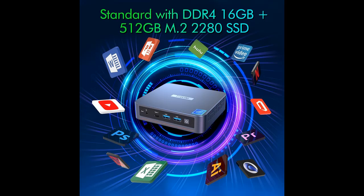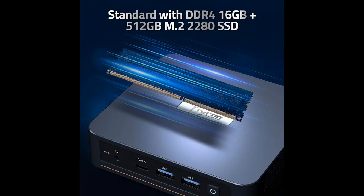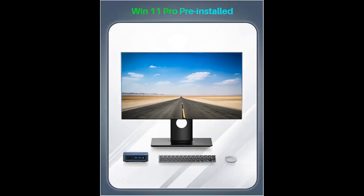It delivers powerful graphics performance, supports 4K video playback, and can connect the PC to a projector as a home theater. Enjoy a variety of entertainments. Two HDMI 2.0 ports allow you to efficiently multitask on two 4K at 60Hz displays.